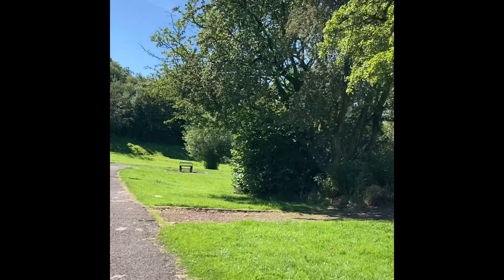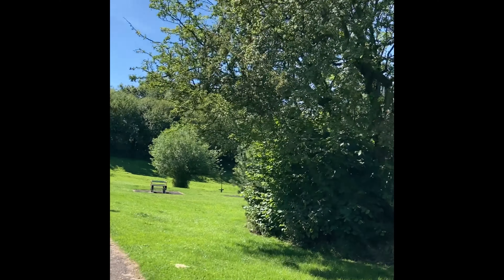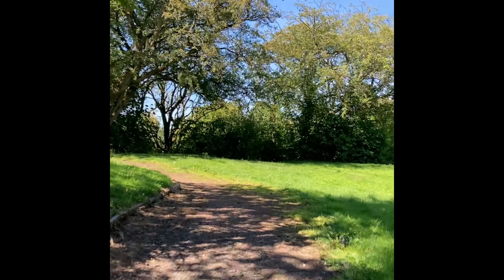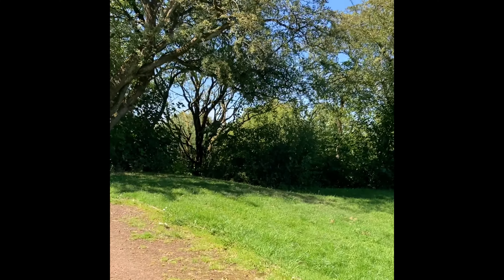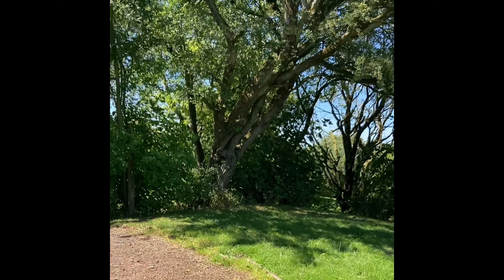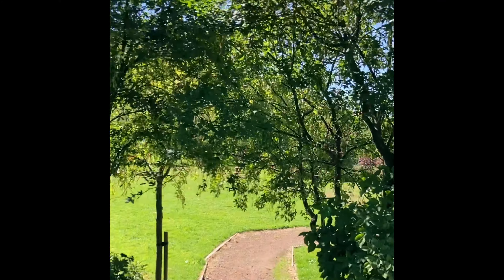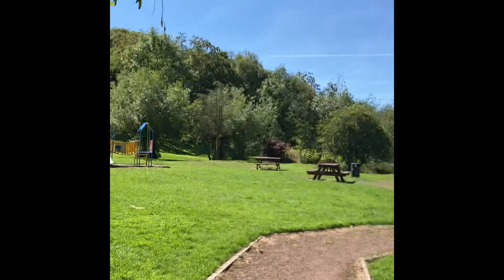That's the one problem with coming to a place like this on a day like this — everybody comes to a place like this on a day like this. I'm just walking past one of the play areas which is there on my right. There are several footpaths that you can take to walk around this park — I'm not going to go around the whole place.